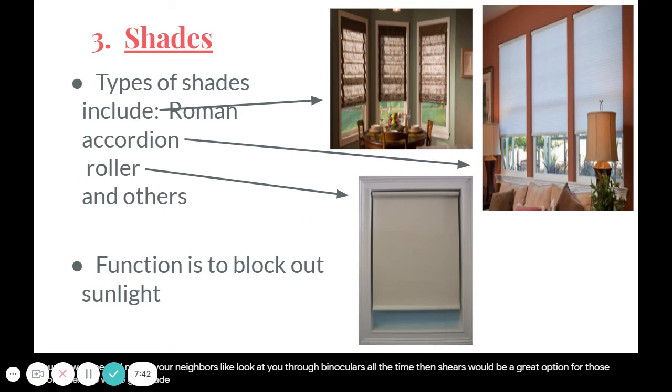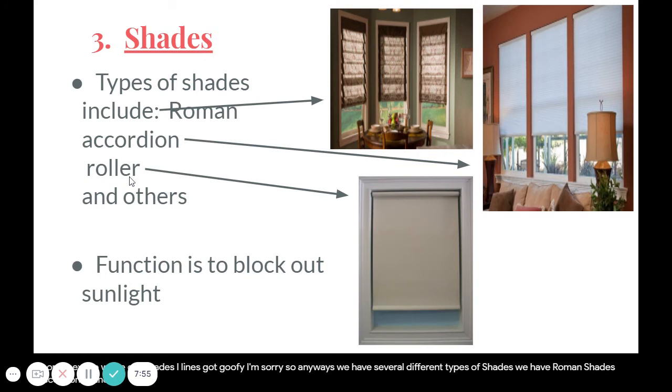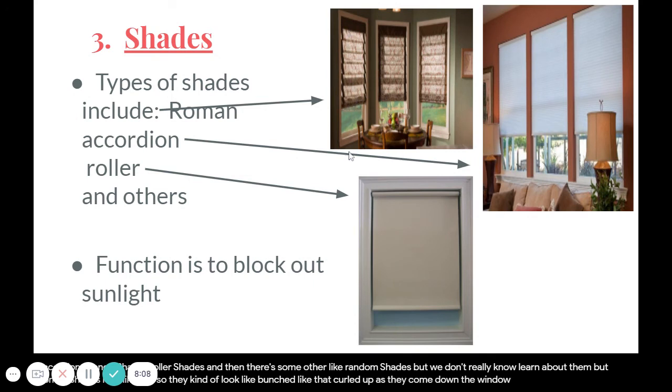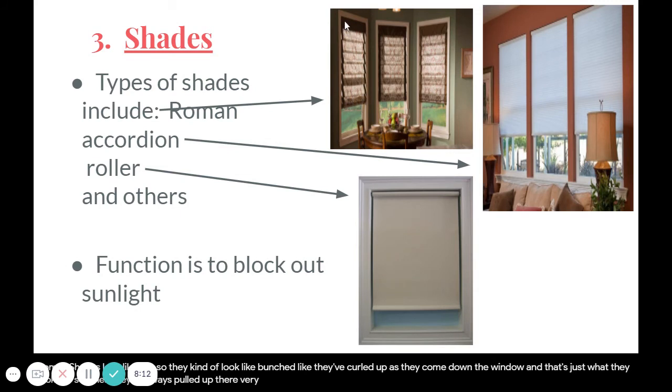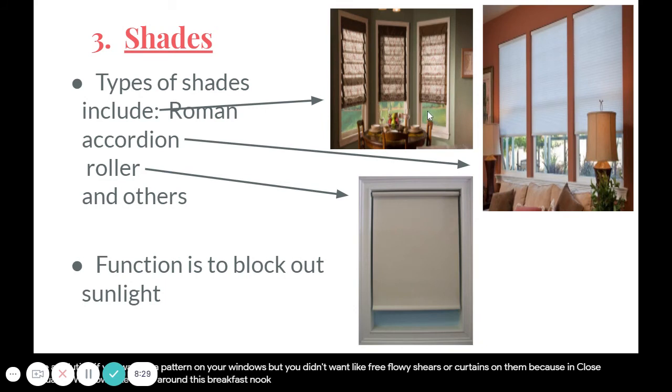Next up we have shades. There are several different types: Roman shades, accordion shades, roller shades, and a few others we won't cover. Roman shades look bunched or curled as they come down the window. They're a good solution if you want a pattern on your windows but don't want free-flowing curtains — especially around breakfast nooks where curtains might feel cumbersome. Accordion shades are folded like a paper fan.